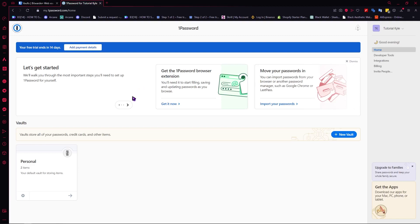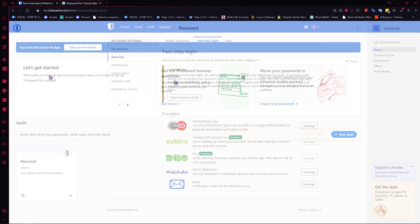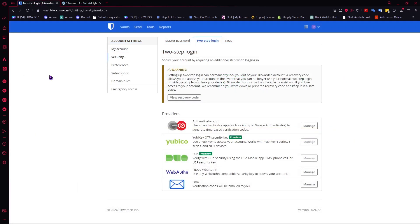It cannot be read by anyone. So Bitwarden and 1Password basically use the same security system. Now let's move on to the next one, which is MFA or multi-factor authentication.